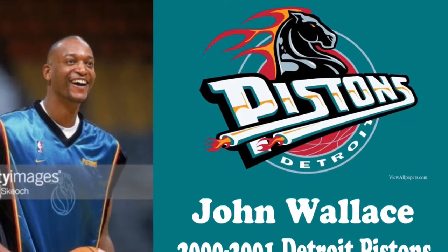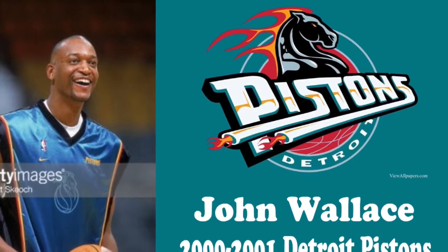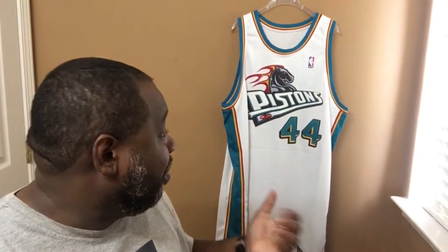He had one season with the Detroit Pistons, averaging six points, 0.6 assists, 2.1 rebounds, 13.2 minutes per game over 40 games. I can't complain because when you think about it, this is a rare jersey — you don't come across a lot of white Pistons joints, especially from the teal era. So I'm good with this jersey.